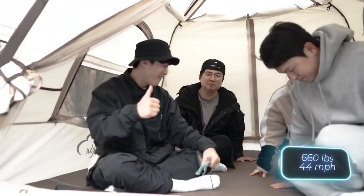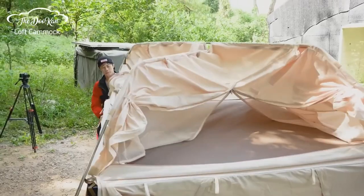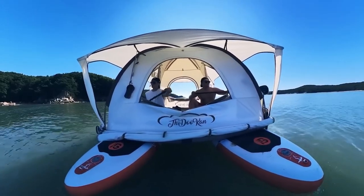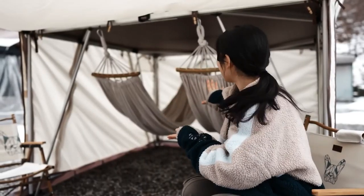Setup is a breeze, taking just 10 to 20 minutes whether on solid ground or even a couple of surfboards. However, this wonder isn't lightweight — tipping the scales at around 45 kilograms — and comes with a price tag of $690.